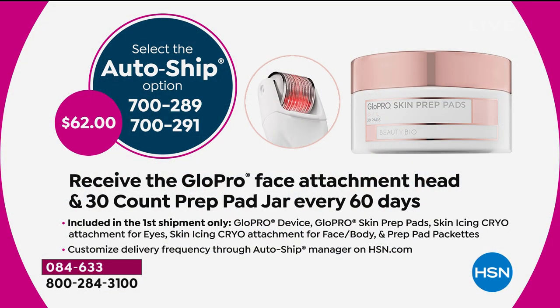If you get this on AutoShip, what's great is you get the tool and you own the tool — you never have to replace it. On AutoShip, every 60 days you'll get a brand new face attachment head, plus another set of the skin prep pads in a 30-count for just $62. You can cancel that at any time, or extend it to 90 or 120 days as well.